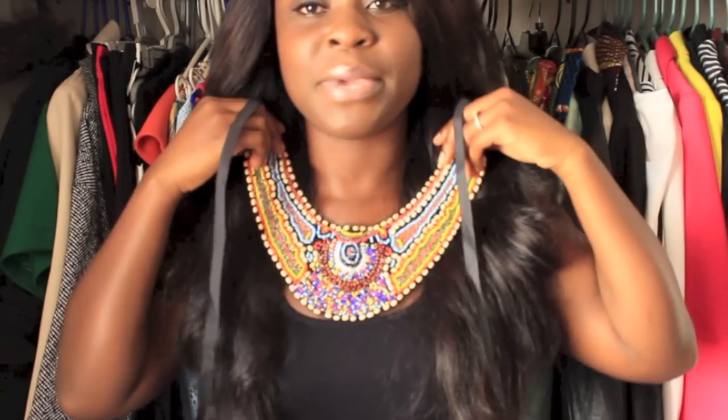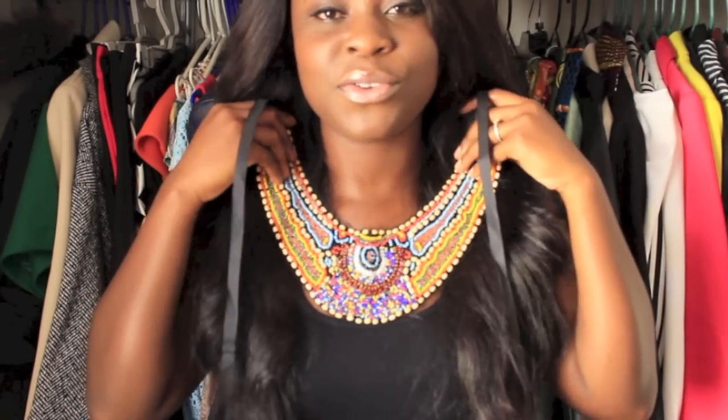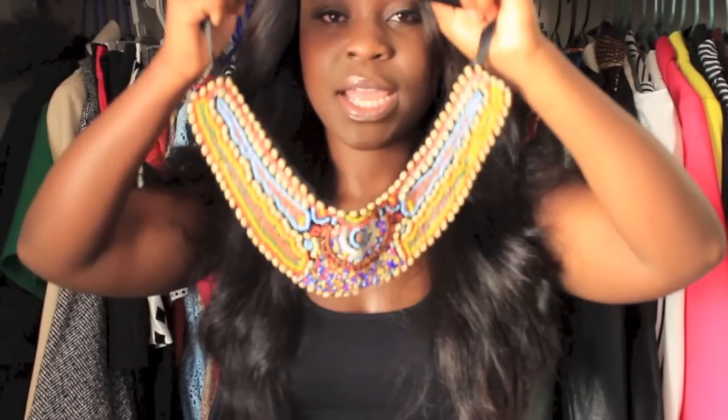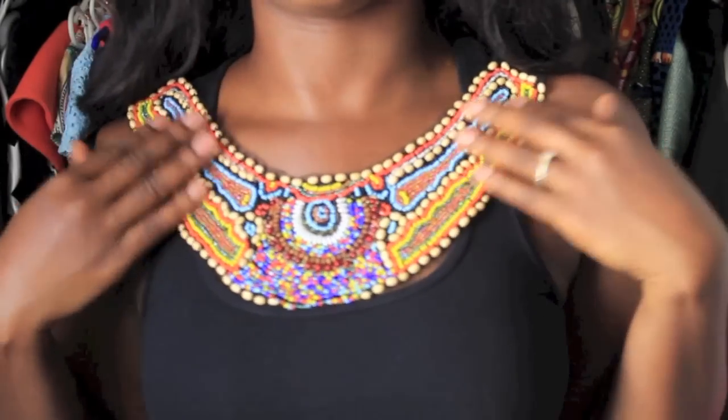With this next item, I was actually looking for something else and I stumbled across it, but I'm so glad I did. It's this beautiful beaded necklace that definitely has that African feel to it because of the colors they've used. It's a bib type necklace that you tie around your neck like that. And this is what it looks like on — I really, really like it.